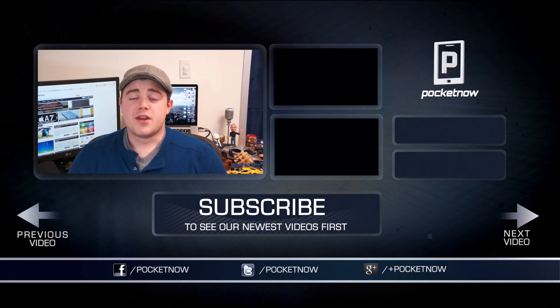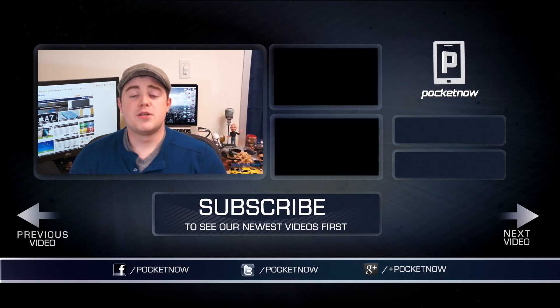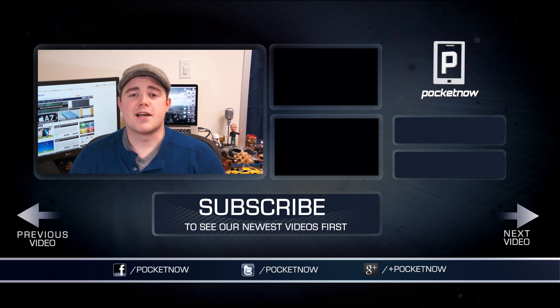Folks, that's going to do it. If you enjoyed the video, let us know by clicking the thumbs up button below, and leave a comment if we missed any of your favorite social apps for iOS. Be sure to subscribe to the channel and follow us in all the usual places — Twitter, Facebook, and Google Plus at Pocketnow. I'm Taylor Martin, you can find me on Twitter at CasperTech, and I will see you next time.